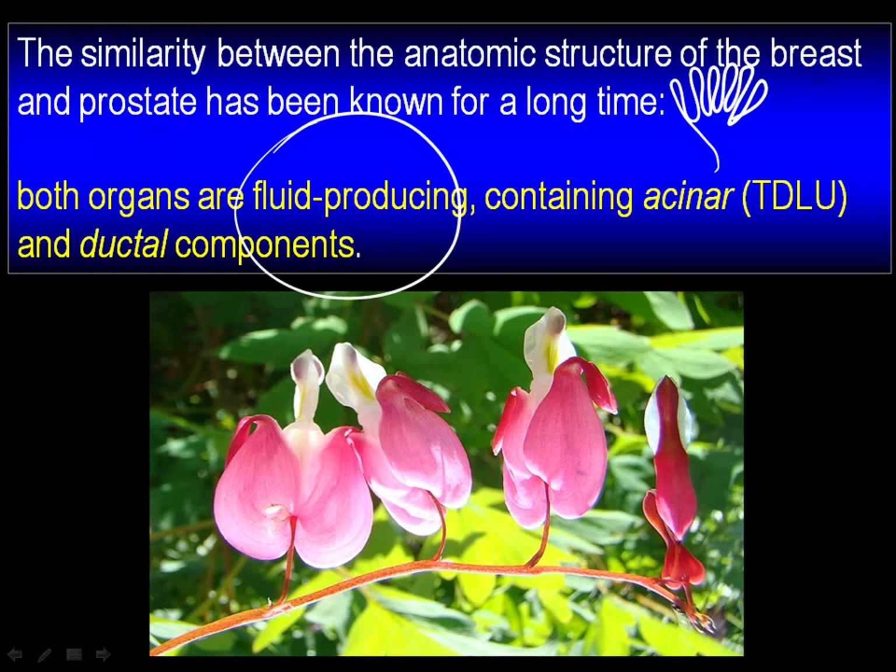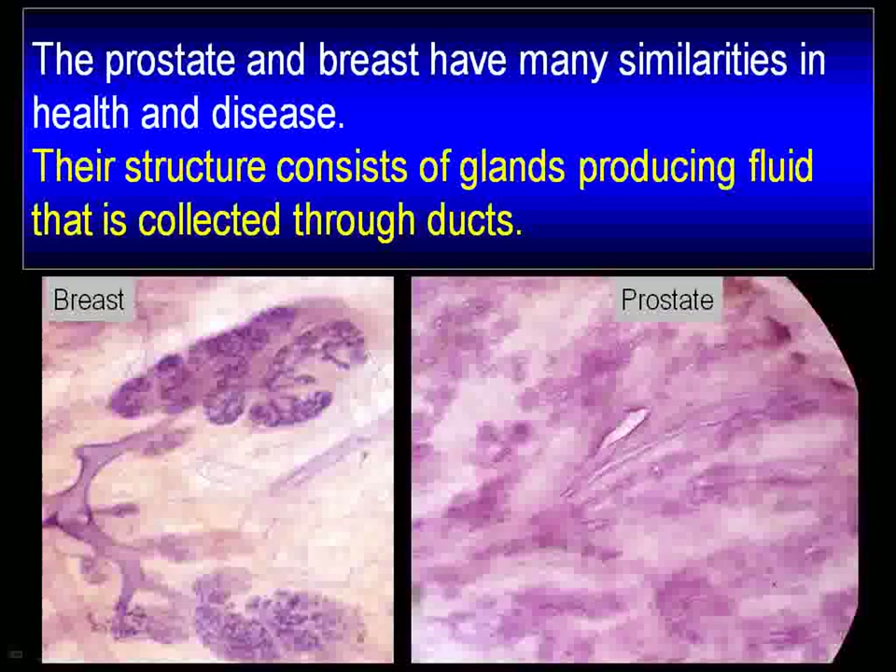And if there is fluid produced, it better come out. So there must be a duct, too. And there has to be a hole. There is a tremendous similarity.